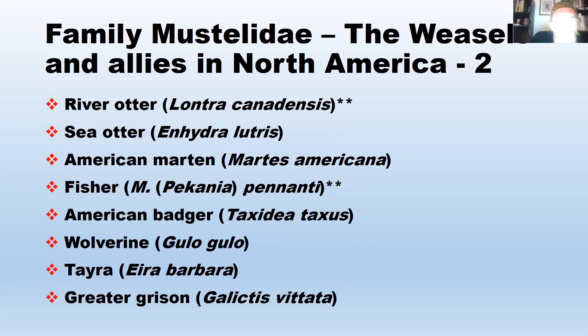Here are the rest of the North American mustelids: river otter (Lontra canadensis), which occurs in Maryland; sea otter (Enhydra lutris), which does not occur here; American marten (Martes americana), which used to occur here but doesn't anymore; fisher (Martes or Pekania pennanti), which occurs in western Maryland; American badger (Taxidea taxus); wolverine (Gulo gulo); tayra (Eira barbara); and greater grison (Galictis vittata). The last two are more tropical, occurring in Central America.